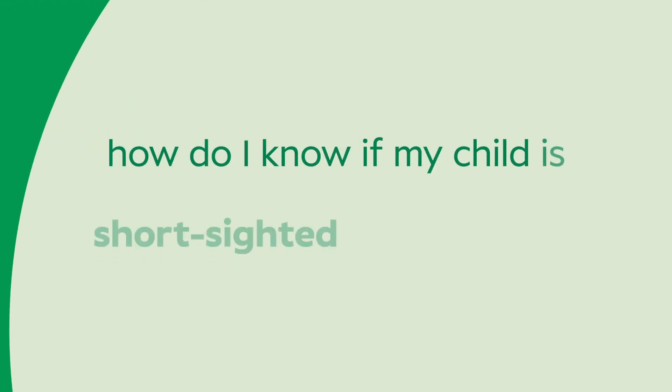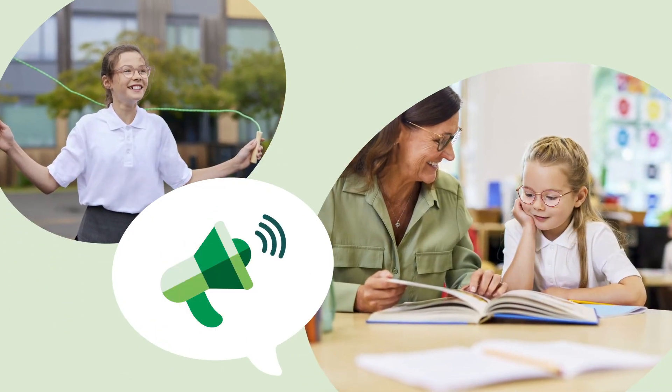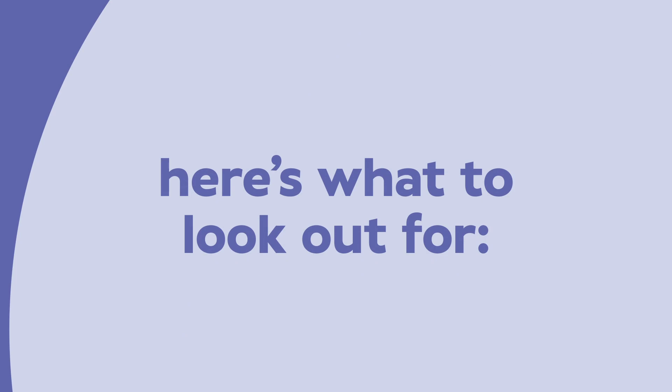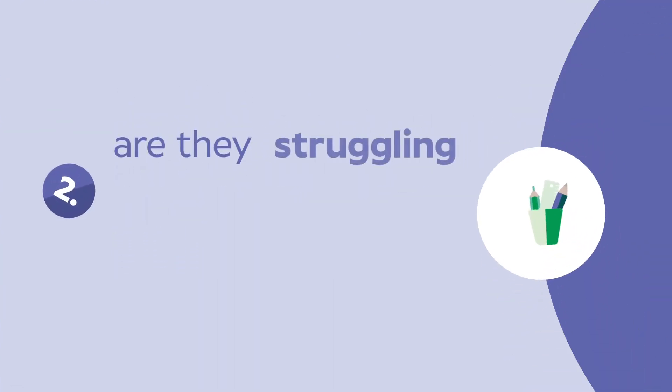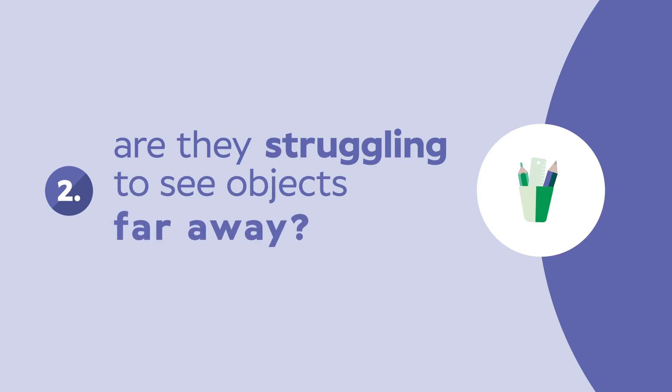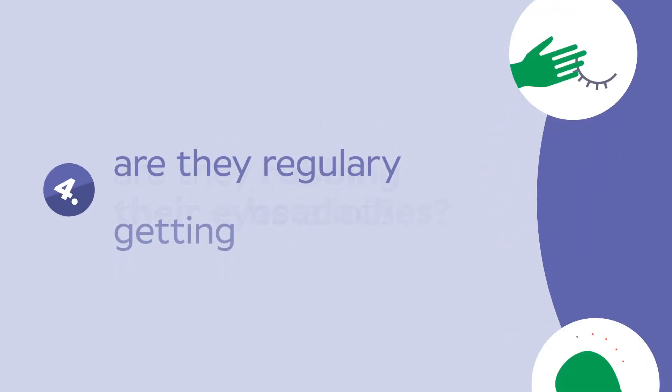How do I know if my child is shortsighted or struggling with their vision? Well, they might just tell you they're struggling to see clearly. But if not, here's what to look out for. Are they squinting a lot? Are they struggling to see objects far away? Are they rubbing their eyes a lot? Are they regularly getting headaches?